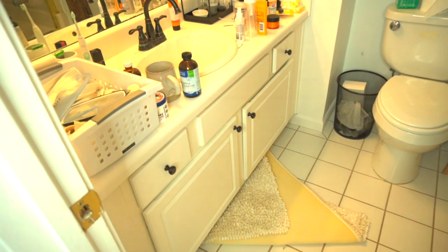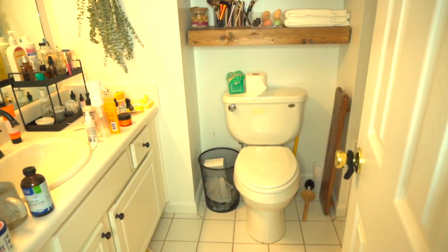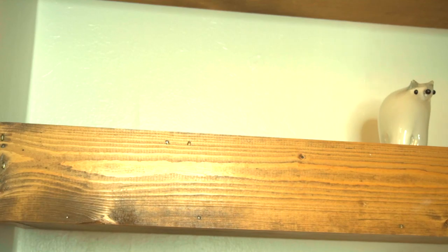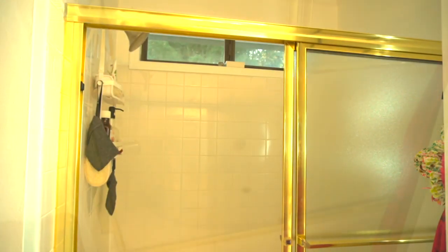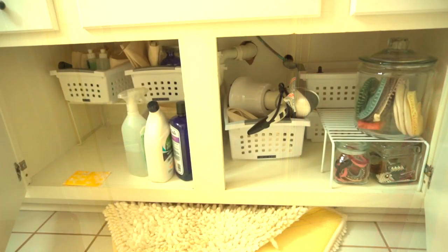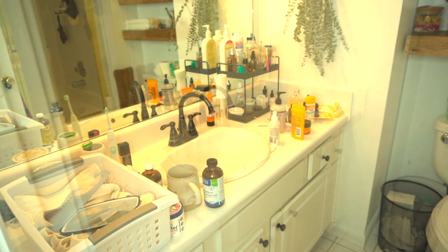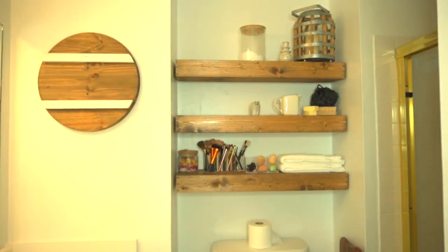We have lived in our home for nine years and I have not really touched this bathroom. One thing that really bothers me about the space are the walls — they're really textured and not smooth how I would prefer. I actually realized the reason they're not smooth is because the previous owners painted over a textured wallpaper, which I'll show you later on in the video.